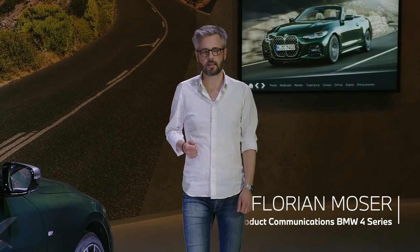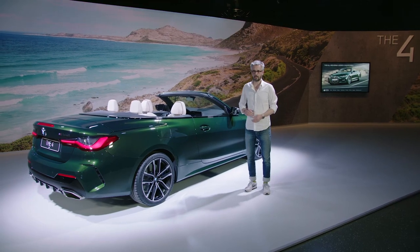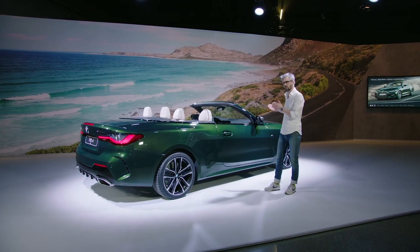Welcome to the BMW M Power Days here in Munich. I'm Florian and I'm the spokesperson for the BMW 4 Series. It's a true pleasure to present to you the event in a little more detail so you get an impression of what we are doing here. We will present to our media guests in the next few days the brand new M3 and M4, and of course the BMW 4 Series Convertible.